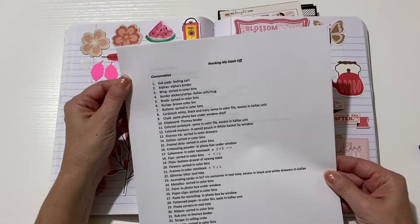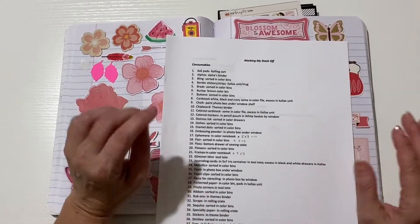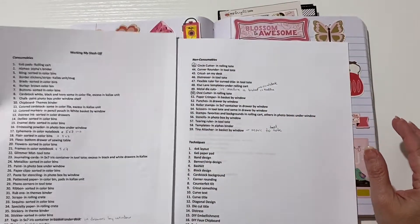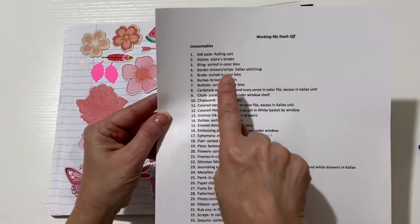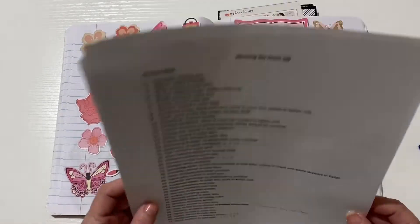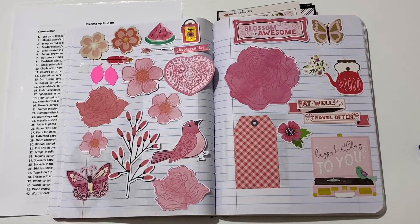I created an inventory list for my scrapbooking supplies — I had done one previously for my quilting supplies. I divided them between consumables and non-consumables, listed them in alphabetical order, and wrote where each item is stored in my room. This is going to help me keep track of my supplies, what comes in and what goes out, and what I'm not using so I need to use those products.